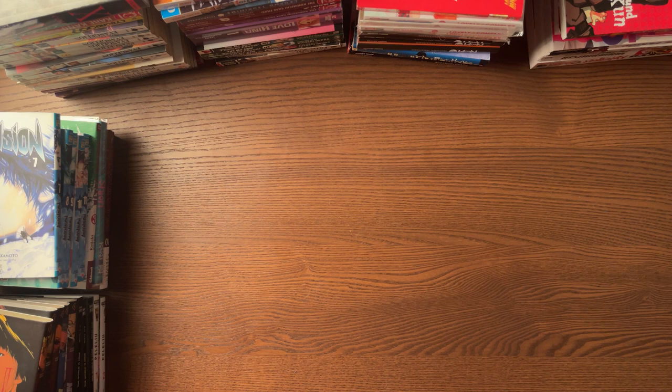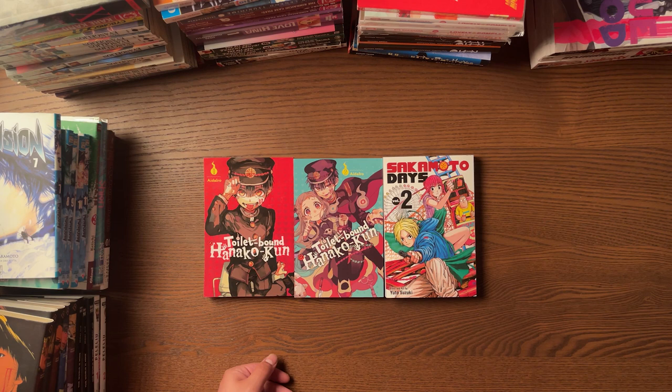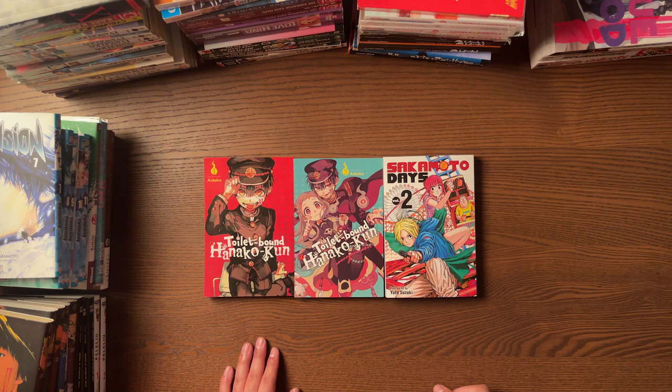We're going to start off with some retail stuff, which is probably like 10% of this haul. There was a sale on Amazon — buy two get one free or something like that. There wasn't a lot to choose from, but I did find Sakamoto Days Volume 2, even though I don't have Volume 1. I also found Toilet-Bound Hanako-kun Volumes 1 and 2, which I've heard a lot of great things about in the community. The art style is what got me to purchase it, and honestly it's fantastic. I can definitely see why people love this manga.